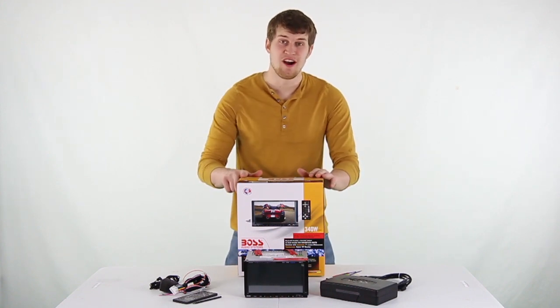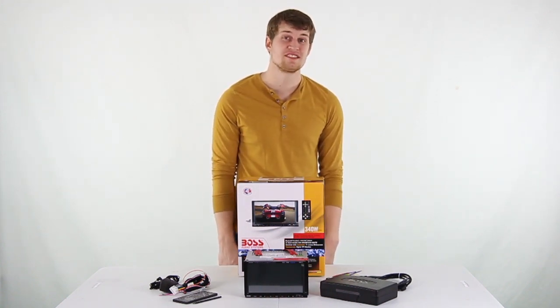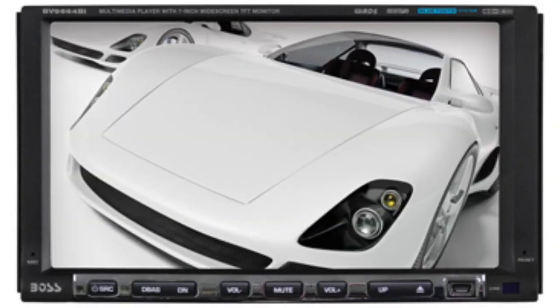Hey, what's up guys. Today I'm here to show you this Boss 7 inch touch screen DVD, CD, or MP3 car receiver. This in-dash car receiver features a 7 inch widescreen matrix display that's 800 pixels wide.